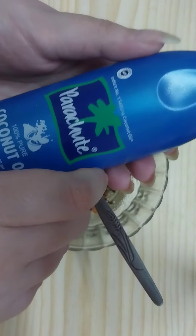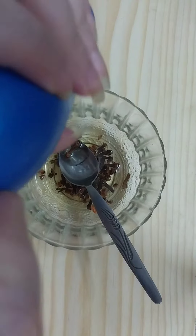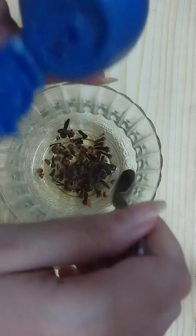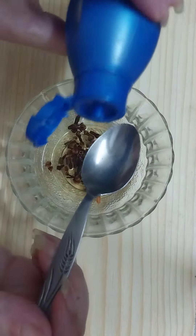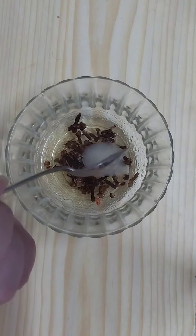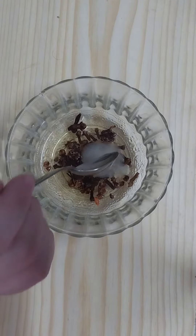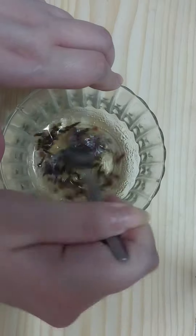Then we need to add coconut oil. Here I have Parachute coconut oil — you can use any coconut oil available to you, but I prefer to use Parachute coconut oil for this remedy. Add one teaspoon and mix all the ingredients well.